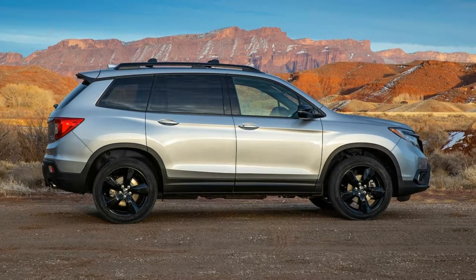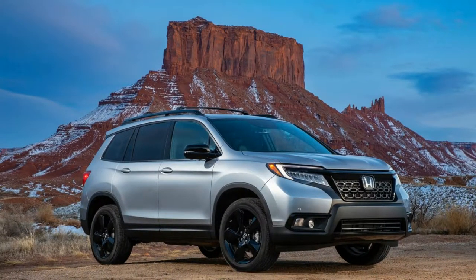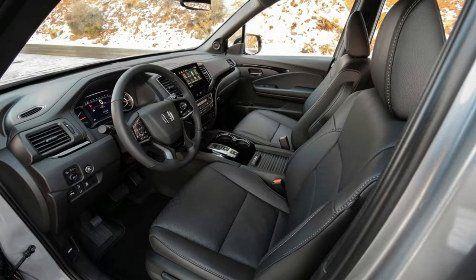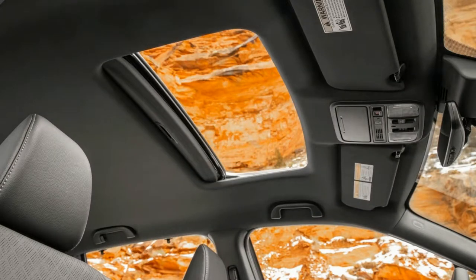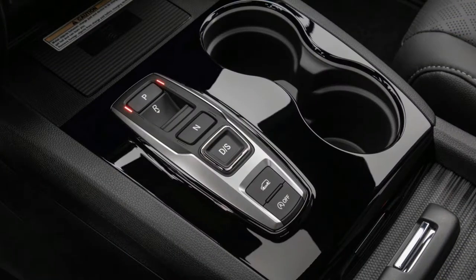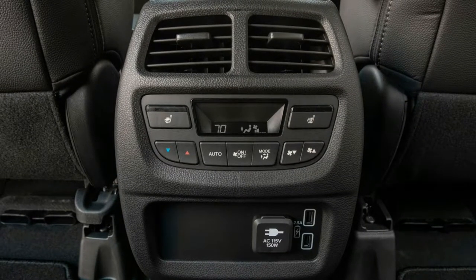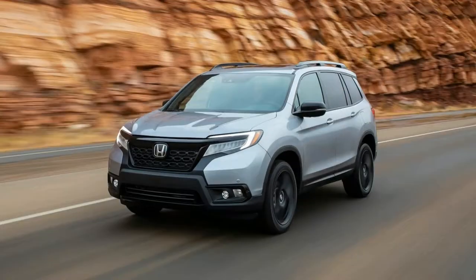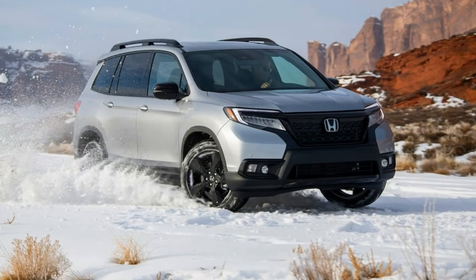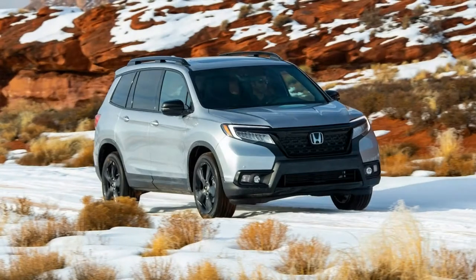The improved approach, break-over, and departure angles provide more rock-crawling capability than most Passport owners will ever need, and the SUV proved capable on mild off-road trails along Moab's less-traveled paths. When equipped with AWD, the Intelligent Variable Torque Management system features Normal, Sand, Snow, and Mud drive modes. The IVTM4 system also provides genuine torque vectoring through the rear differential — not a brake-based system — allowing it to send 100% of rear-axle torque to either rear wheel when required.